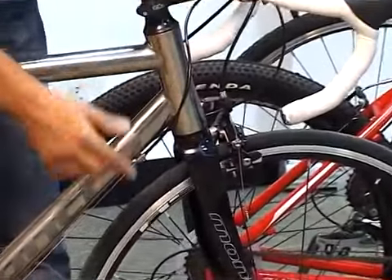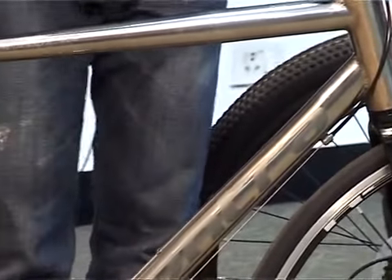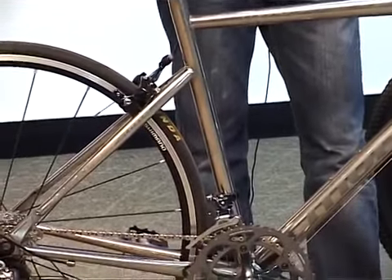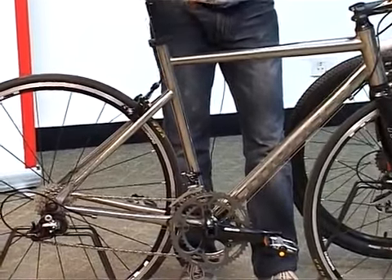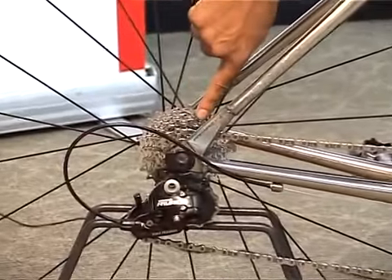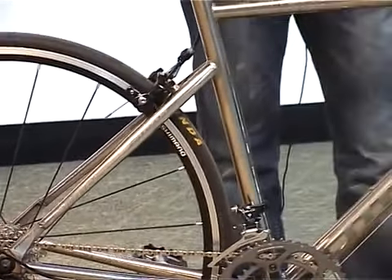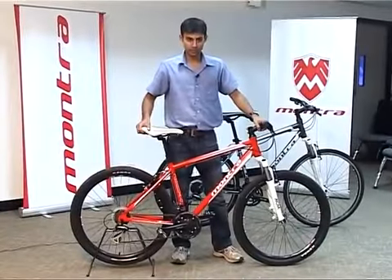Road bikes have rigid forks. Their frames are designed to be light and stiff. The materials used for frames are popularly carbon, titanium, and aluminium. Road bikes generally have bigger cranks in the front and smaller chain cogs at the back, which gives a very high gear ratio, helping the rider to go as fast as possible.